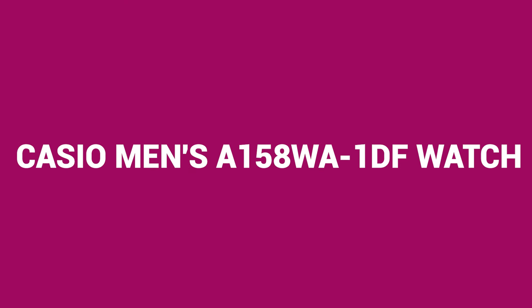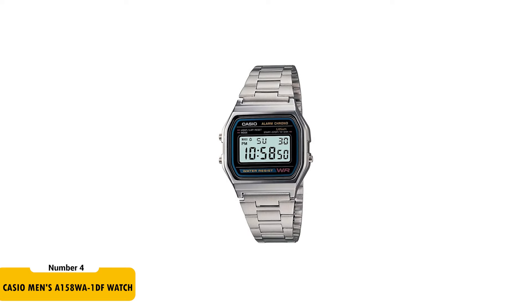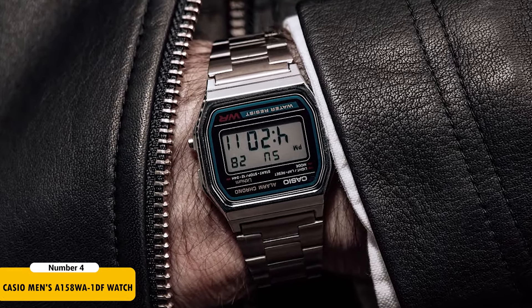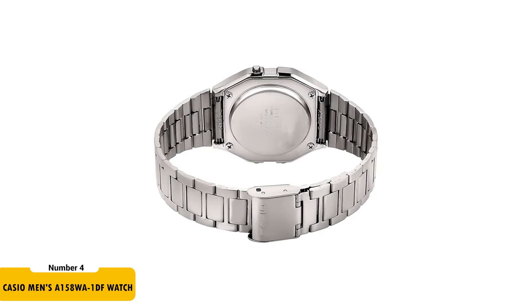The Casio Men's A150AWA-1DF watch, priced at $20.32, combines a classic design with modern functionality. It features a luminous rectangular dial with an alarm and stopwatch function. The 33-millimeter case houses a quartz movement with a digital display. Its three-link bracelet with a fold-over clasp closure offers a secure and comfortable fit. The LED light enhances visibility in low-light conditions. This water-resistant watch can withstand splashes or brief immersion in water. With an accuracy of plus or minus 30 seconds per month, this watch is a reliable and stylish choice for everyday wear.